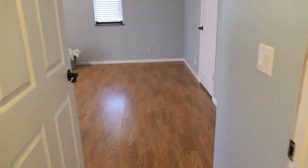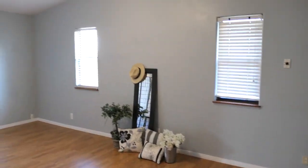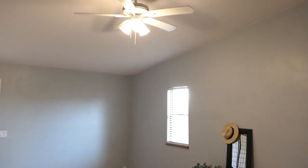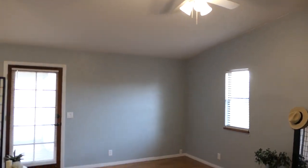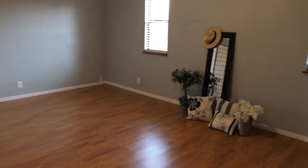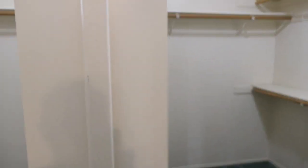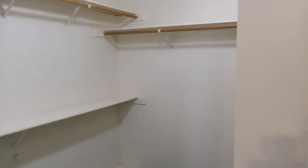Let's go down the hallway to the master bedroom. Vaulted ceilings, a fan assembly up there. That laminate flooring is everywhere. Take a look at this master closet — you have got some space in this closet here.